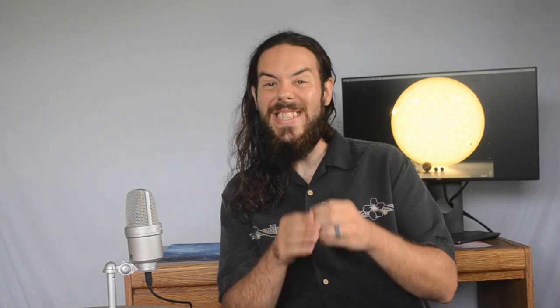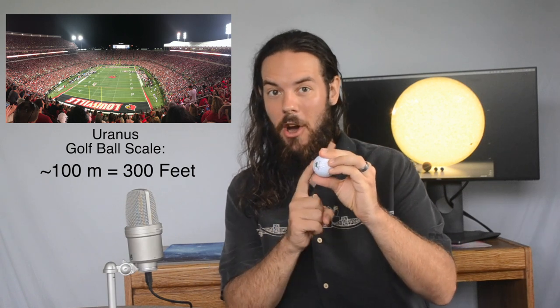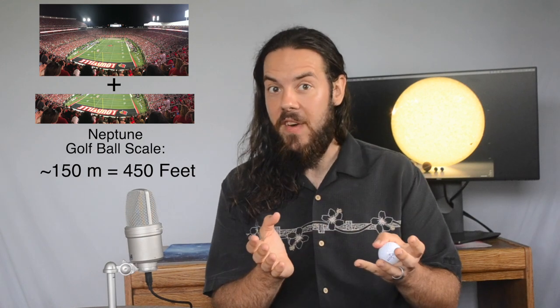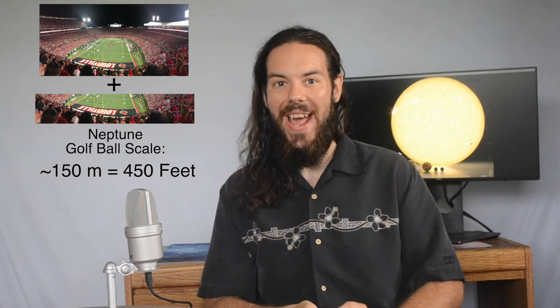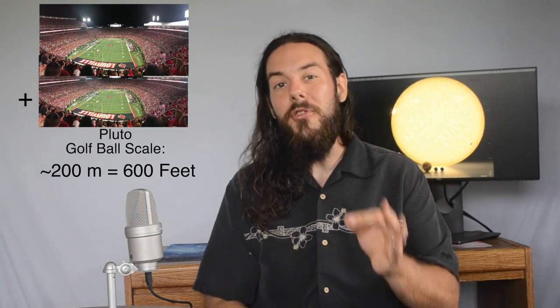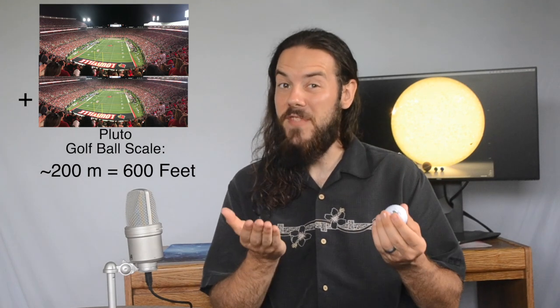To get to Uranus, we would need an entire football field — that is three hundred feet away from the golf ball. Neptune would need a football field and a half, that's four hundred and fifty feet away from the golf ball. And just because it's fun, Pluto is two football fields away from the golf ball, and it's half the size of Mercury. So the solar system is huge, and the planets are like these little specks floating in this great abyss.